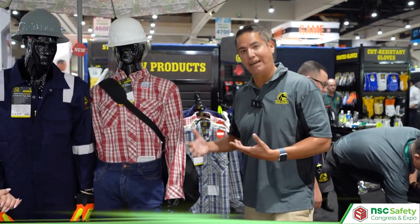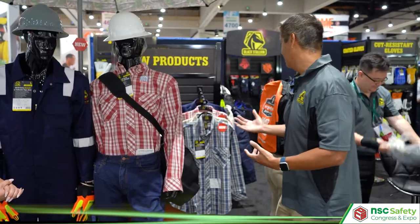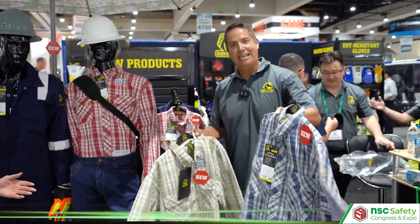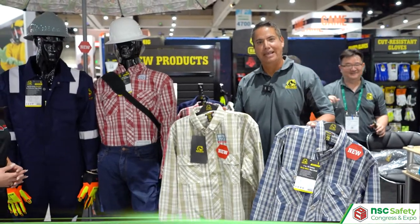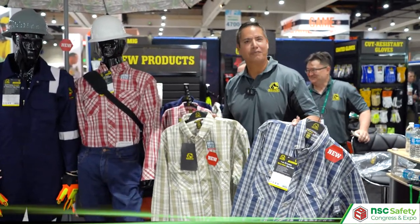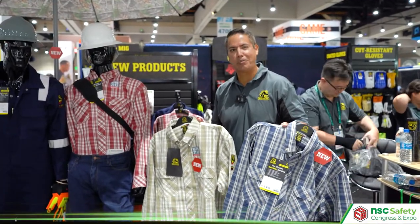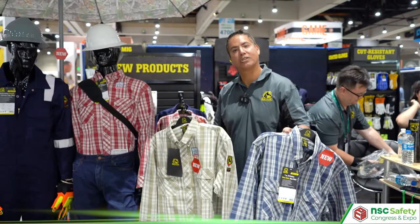It's available in a variety of colors — we have this red color, and we also have navy and stone color options. It's something a little different from your standard FR work shirt. This is a little bit more stylish, something you could probably wear out even after work. It's a really nice casual work shirt.